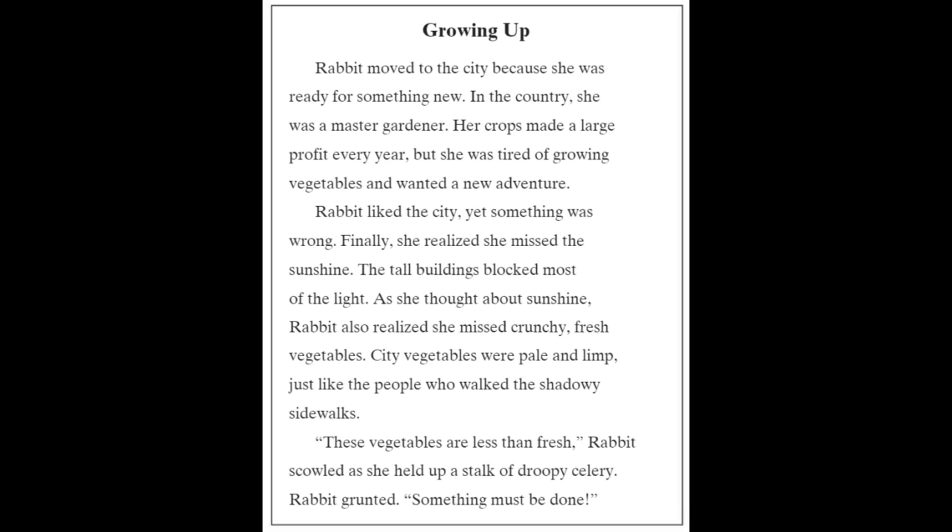Growing Up. Rabbit moved to the city because she was ready for something new. In the country, she was a master gardener. Her crops made a large profit every year. But she was tired of growing vegetables and wanted a new adventure.